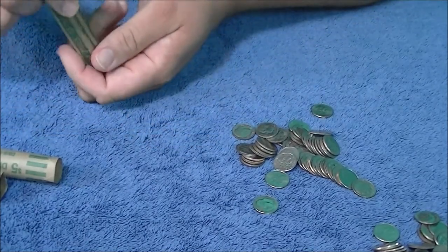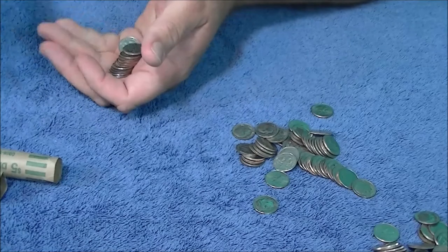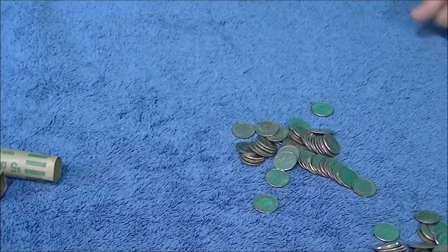It looks like the streak is in serious jeopardy, guys. Darn it. Yeah, not looking good — can't say I was surprised. All right, the streak is officially broken. What are you going to do? All right guys, there you have it — streak officially broken. What are you going to do? We show it to you as it comes, the good and the bad. It is what it is.